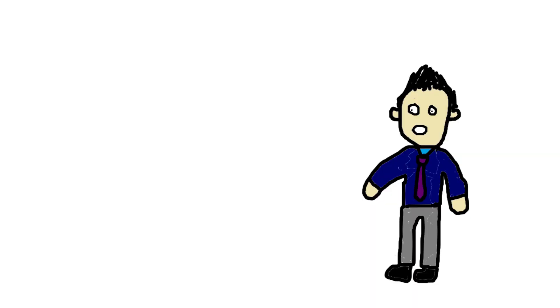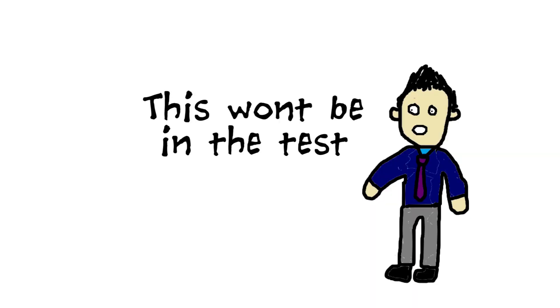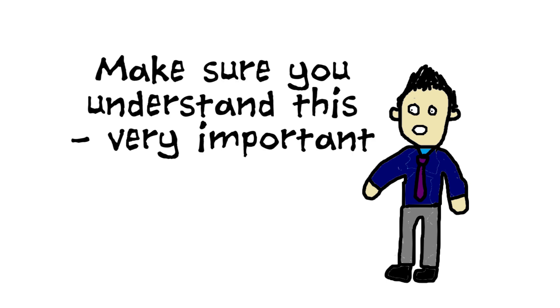I also recommend asking questions to the teacher about certain materials — sometimes they'll straight up answer 'this won't be in the test' or say 'make sure you understand this concept as it's very important,' which suggests it's probably going to be in the test. For example, this happened a lot with my finance course where the lecturer would explicitly say 'this is not assessable' or 'this is something very important — I've always set a question on this, and you should be able to explain the differences between these two things.'